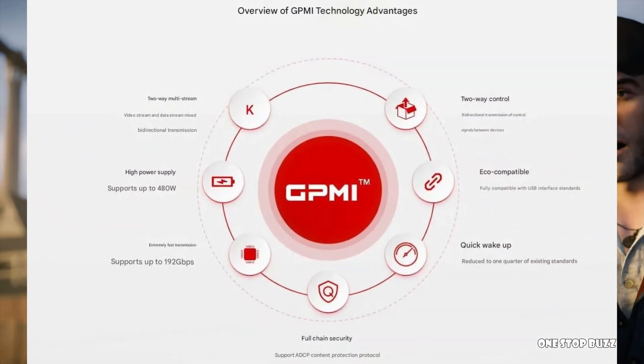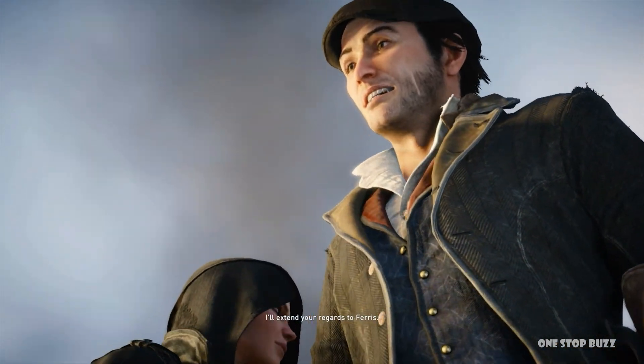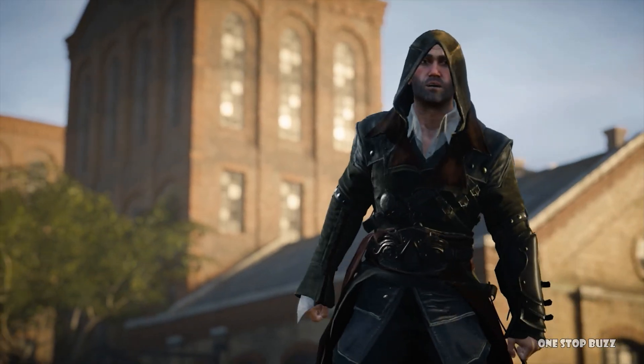Right now you probably have an HDMI cable for your TV or monitor, maybe a DisplayPort cable for your computer, and then separate power cables for everything. GPMI wants to simplify all that. There are actually two versions of GPMI being worked on.